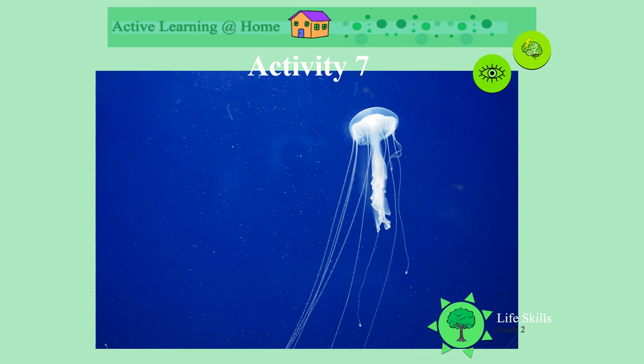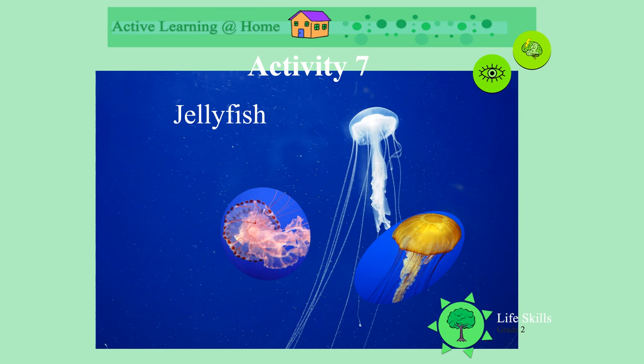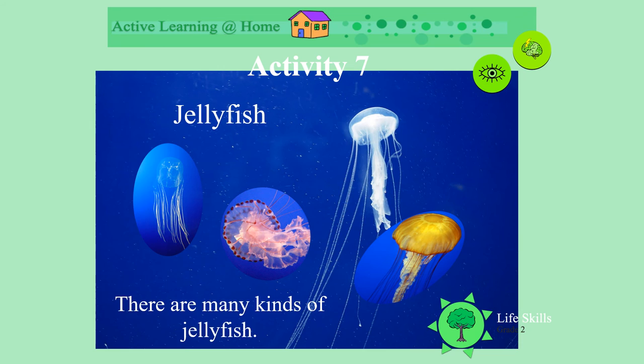Do you remember what this animal is? Yes, it's a jellyfish. There are all sorts of types of jellyfish. Look how beautiful they are — their beautiful colours. There are many kinds.